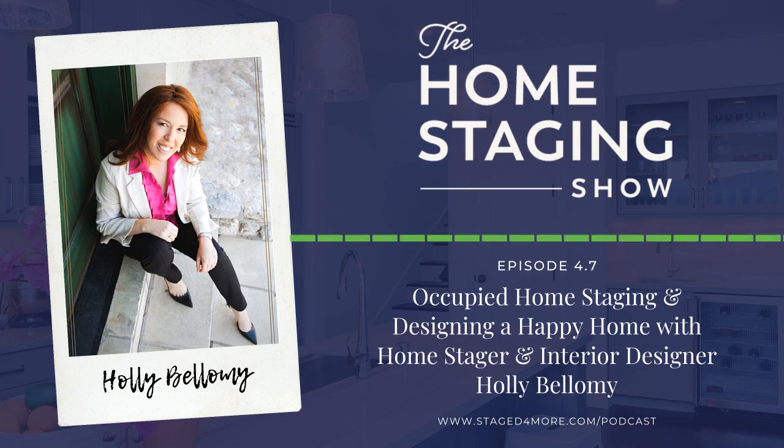On today's show I'm interviewing home stager and interior designer Holly Bellamy. The reason I brought her on is because I want to interview someone who specializes in occupied homes and has a really strong design background — someone who can give you all the information you need on how to pull rooms together when you're living in the home while selling it. There's also useful information for those building a home staging business.